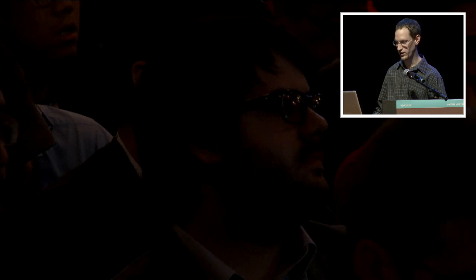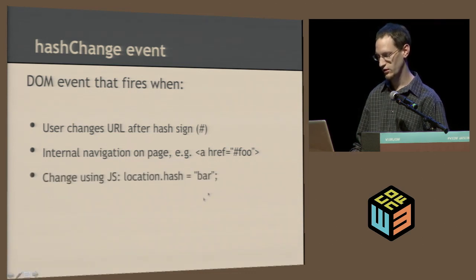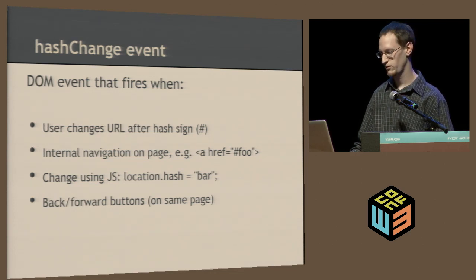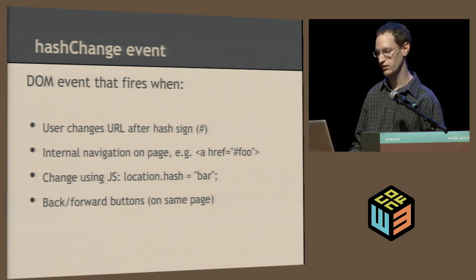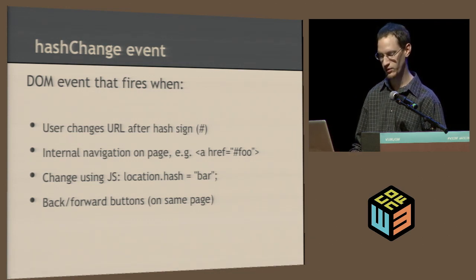Hash change event: it's a DOM event that fires basically any time anything after the hash sign changes — the user can change it, it happens on internal navigation, if location.hash is changed, or via the back and forward buttons. That last one is important and it's used in a lot of web apps nowadays. For example, in Gmail — if you're in your inbox and you click on an email and it shows the email without loading another page, you press the back button and it goes back. That can be easily done using the hash change event — you just intercept the hash change and change the behavior on the page based on the new location.